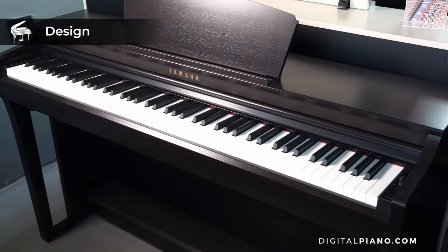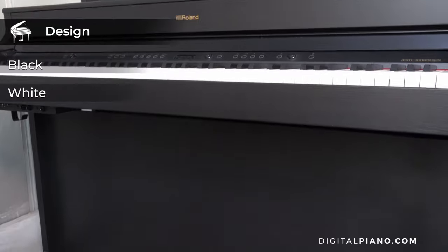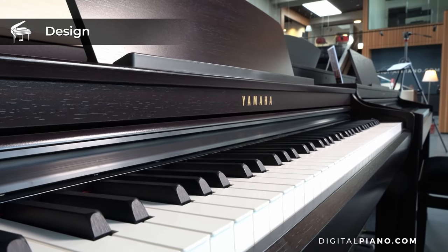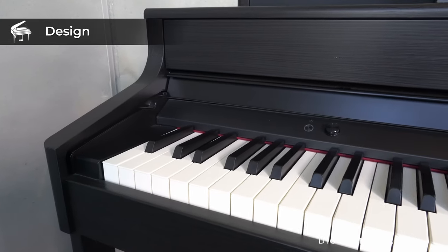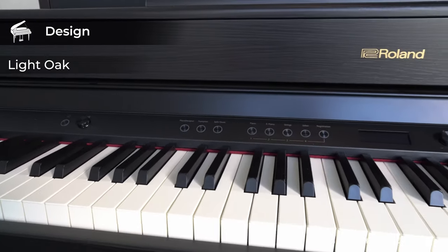Let's talk about the design. All three models come in black, white, and a rosewood finish. On the Yamaha CLP725, a polished ebony finish is also available, and on the Roland HP702, a light oak finish is available too.